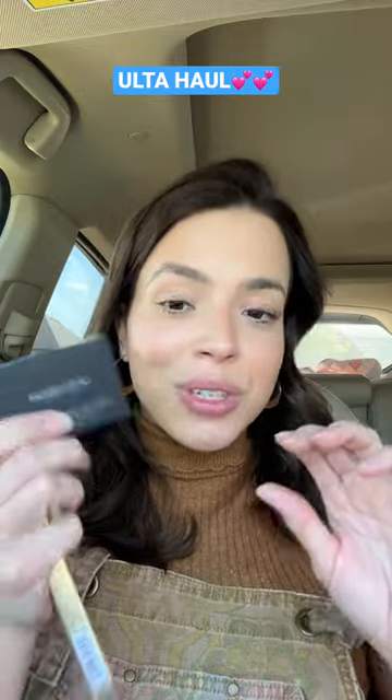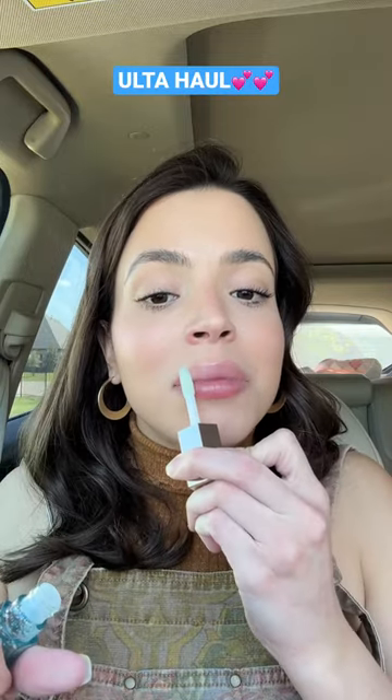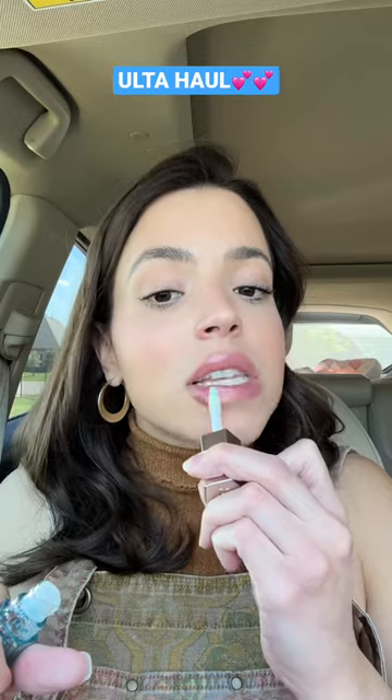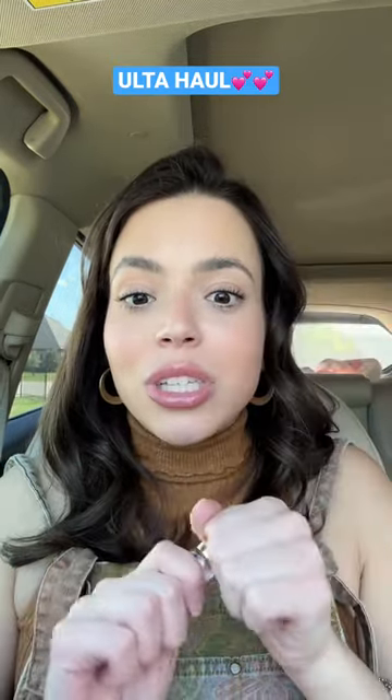This Fenty lip gloss — it's like blue, but I think it's just going to go on my lips translucent. Just obsessed with lip gloss.